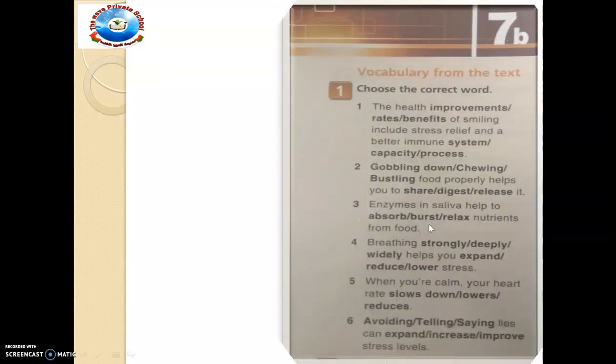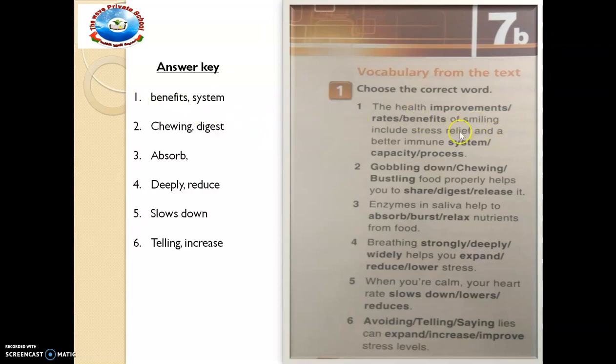Open to page 104 of your book. Here comes exercise 1. The aim of this exercise is for us to consolidate vocabulary from a text. We are given: choose the correct word. The health improvements, stroke rates or benefit of smiling includes stress relief and a better immune system or capacity or process. I want you to read all, pause this video and give it a trial — choose the correct word and underline it. Then you can check your answer with mine. The first one is 'benefits'. The health benefits of smiling include stress relief and a better immune system.